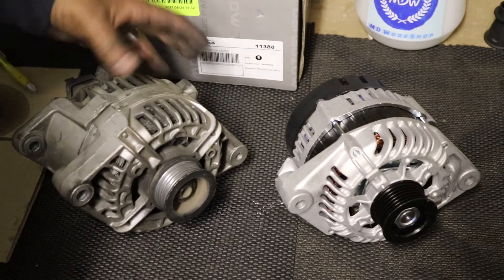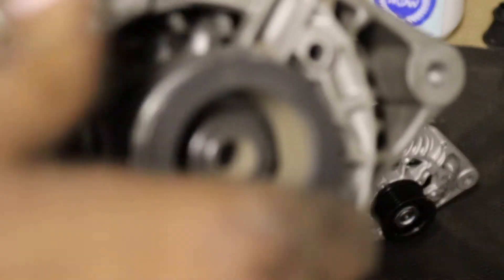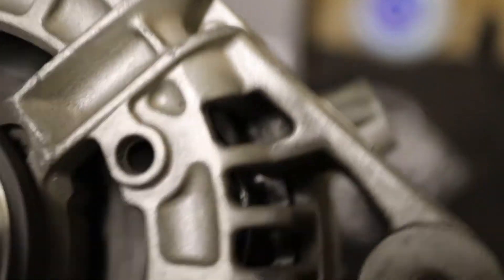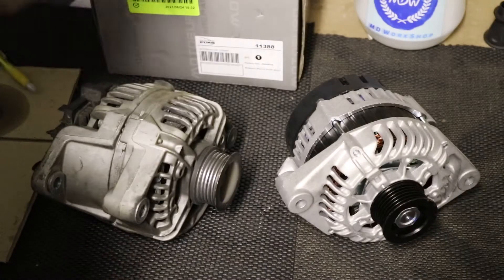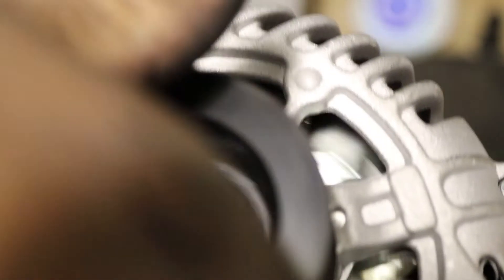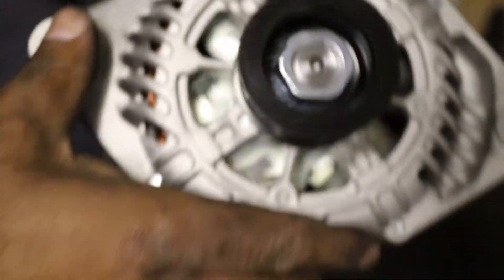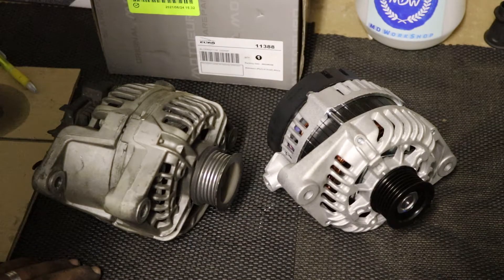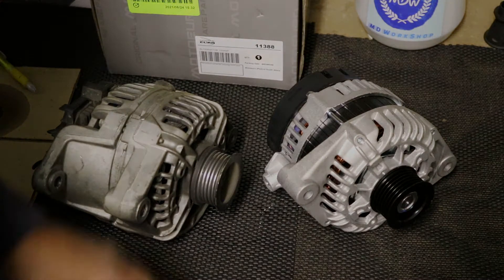I wanted to show you — this is the old alternator. Let me spin it — you can hear the whining noise. And this is the new one: absolutely no noise. So besides the camera zooming in and out and making its own noise, the new unit is completely silent.